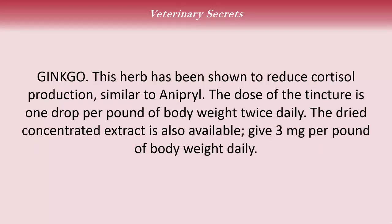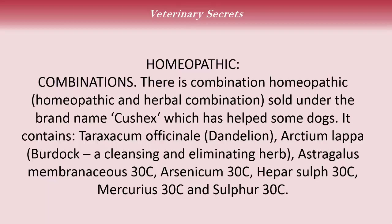Ginkgo: this herb has been shown to reduce cortisol production, similar to a veterinary drug called Anipryl. The tincture dose is one drop per pound of body weight twice daily; the dried concentrated extract is also available at three milligrams per pound of body weight daily. There is also a combination homeopathic product called CushX which has helped some dogs. It contains dandelion, burdock, aspergillus, arsenicum 30C, psorinum 30C, mercurius 30C, and sulfur 30C.